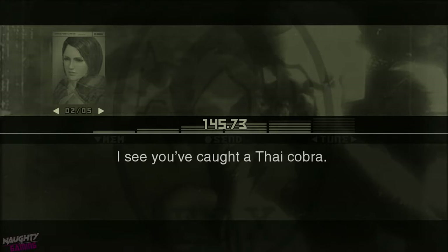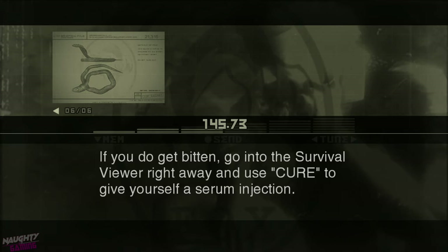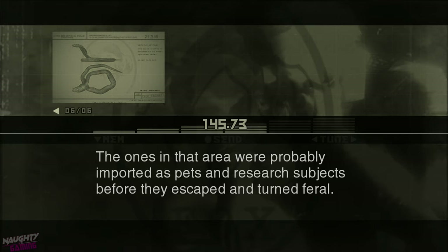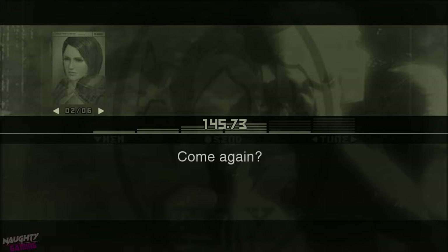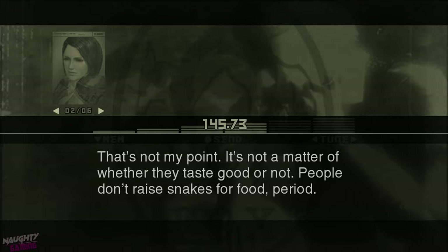I see you've caught a Thai Cobra. The Thai Cobra is a large venomous snake that carries an extremely potent neurotoxin. Be careful not to get bitten. If you do get bitten, go into the survival viewer right away and use cure to give yourself a serum injection. The Thai Cobra originally comes from Indochina, Thailand, and Southern China. The ones in that area were probably imported as pets and research subjects before they escaped and turned feral. Not as food. They weren't imported as food.